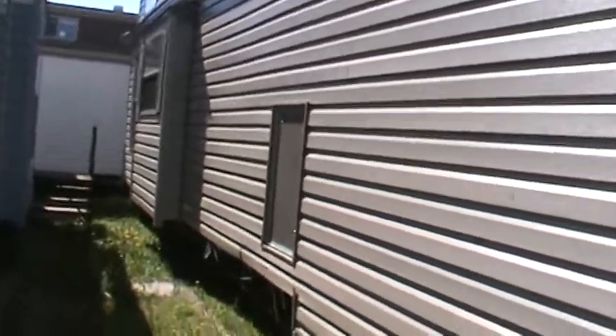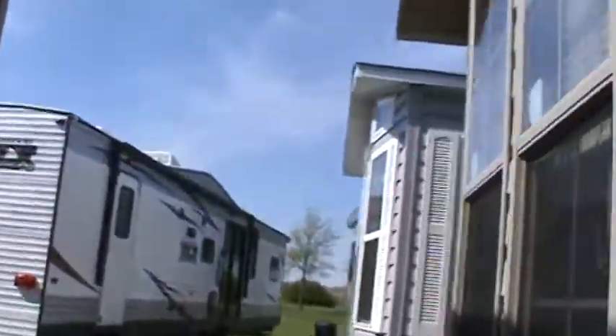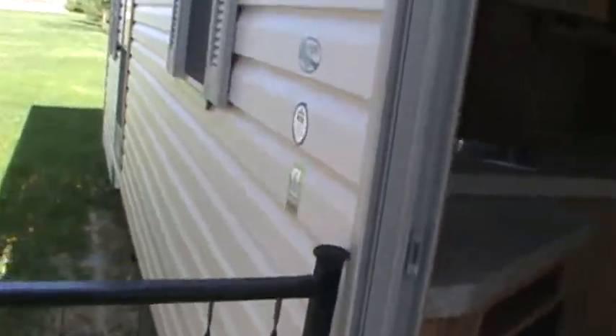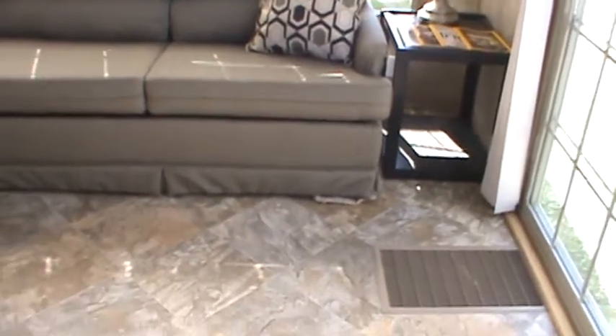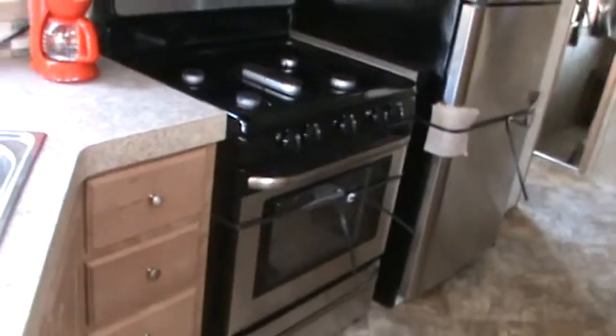Let's head inside and see what we've got for furnishings. This is one of my favorite trailers — I've been doing this for 20 years, so you get to have your favorites, and this is definitely one of them. Walking inside, there are several features common to all park models: everything in them stays in them. All the windows have mini blinds, all the furnishings stay — what you see is what you get. Most of my trailers have vinyl flooring throughout the entire main floor, with carpet only in the master bedroom and loft area.